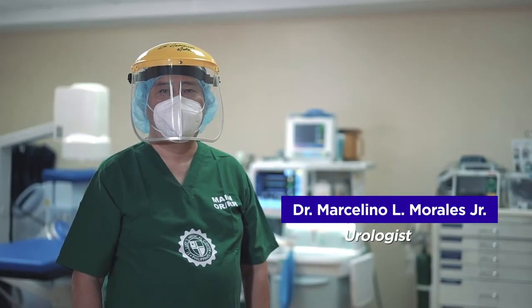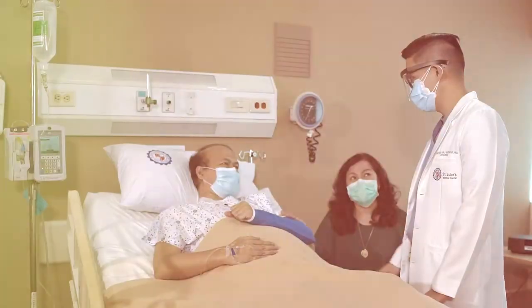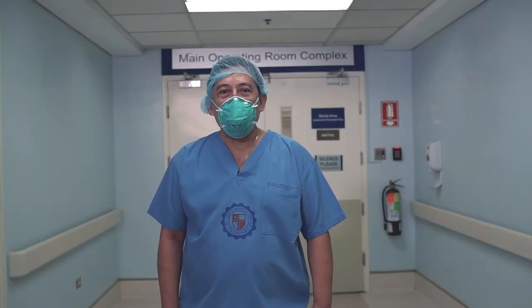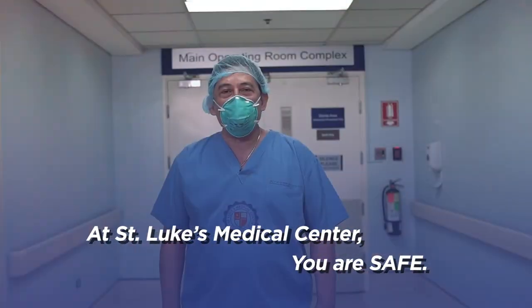When the surgery is over, we make it a point to always check how our patients are doing via teleconsult. In-person consultation may be recommended as needed. We understand that this is a very difficult time for our patients, but postponing surgery is not an option for someone who wants to get well. Here at St. Luke's Medical Center, we want you to know that you are safe.